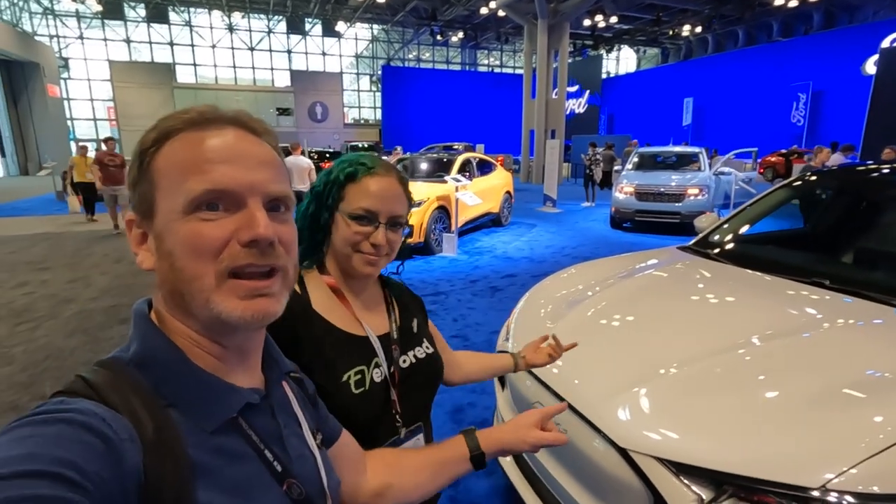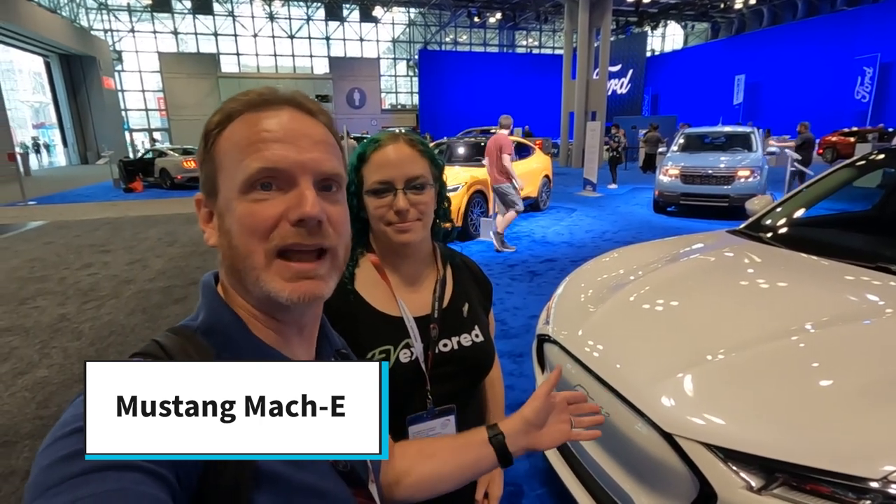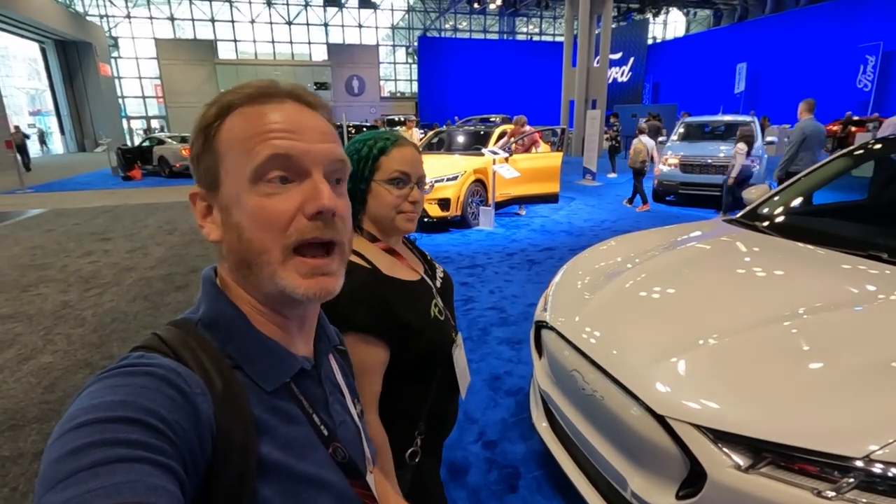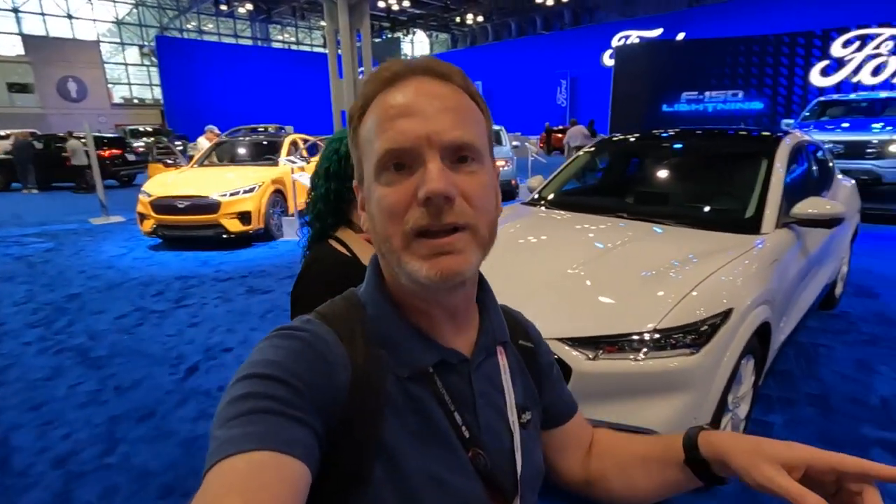We are a Mach-E channel so of course we have to show off a couple of Mach-Es. There are a lot here — we have another video on our channel with all the different Mach-Es on display. This is an Ice White Mach-E, a special edition for 2022, and there's a Cyber Orange GT behind us.